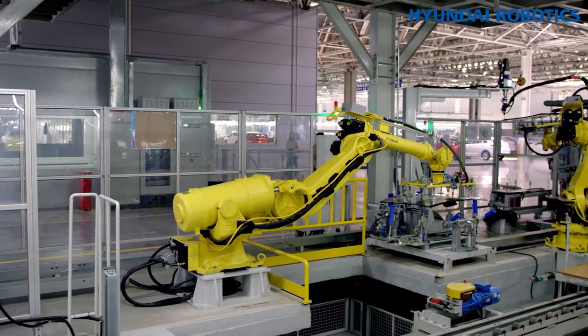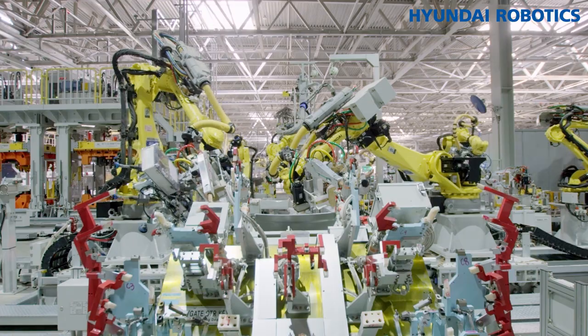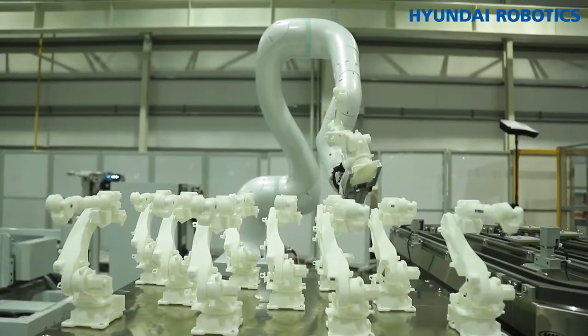Robots are around us. We have learned about industrial robots in this video. Next time, we will learn about collaborative robots.